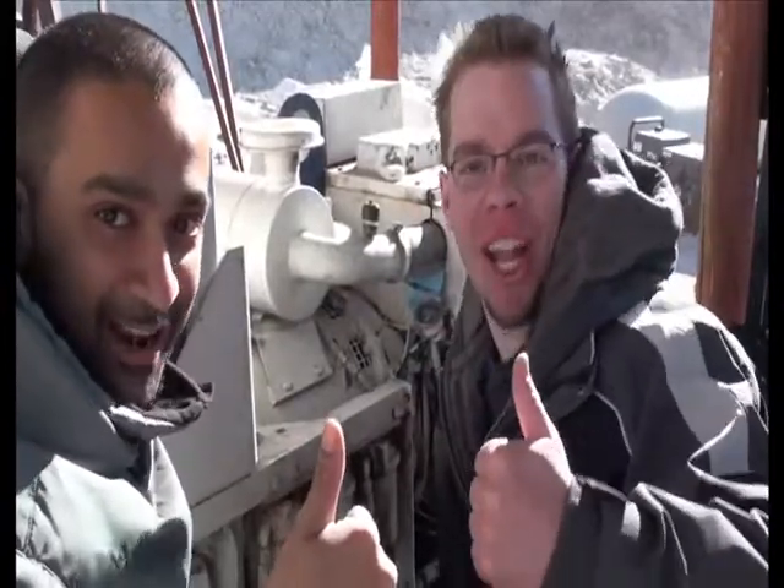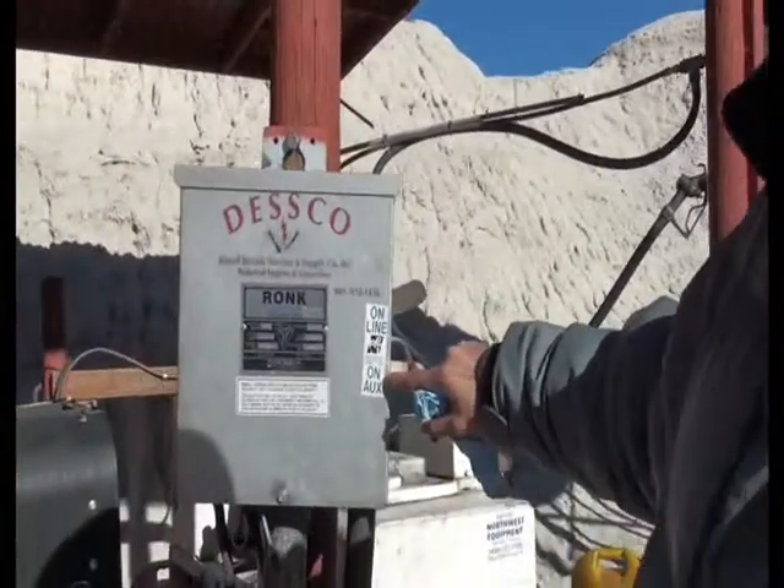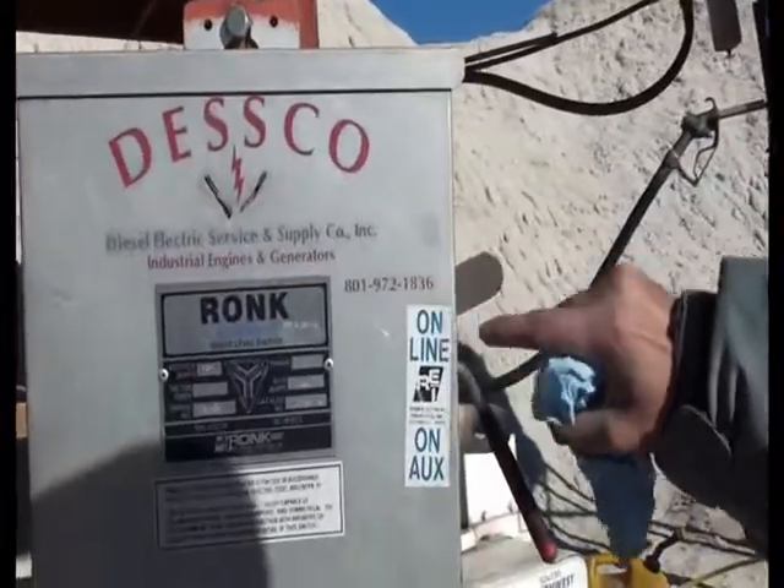Generator's back online! Once we've checked that the generator's working properly, we have to remember to switch from battery power to generator power.